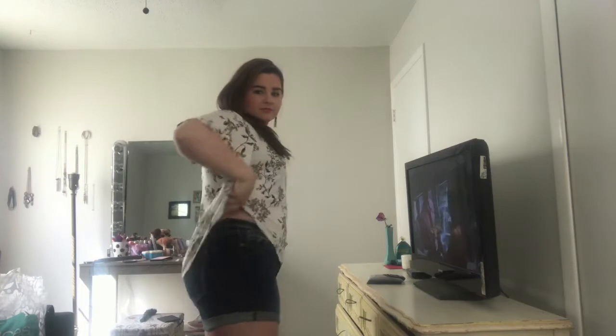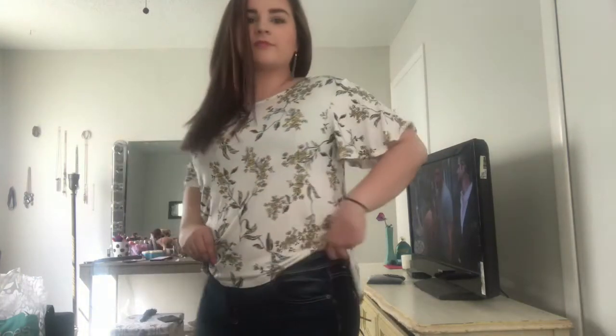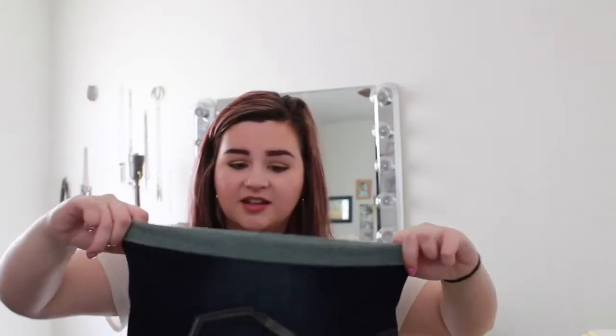I paired that top with these denim blue jean shorts. These are so comfortable and they're just amazing. They're made of a stretchy material so you don't feel too constricted. Honestly, I put these on and I was like, I feel like I could go do yoga in these shorts because they're just so comfortable. I think these two items look really cute together.